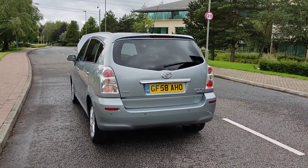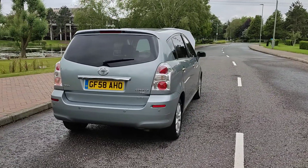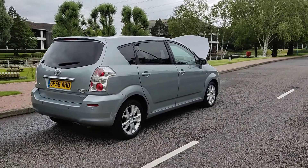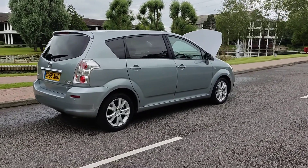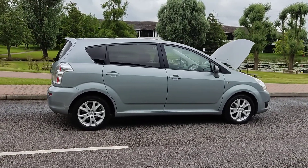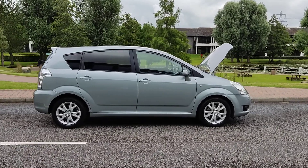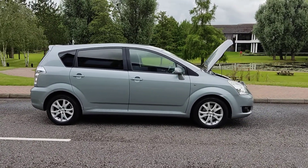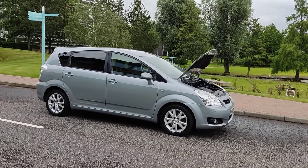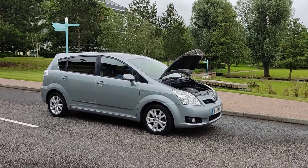Front and rear parking sensors, seven-seater including driver. MOT ends June 2022 — only advisory at the last MOT was for the windscreen, which will be paid for at the time of purchase. Nice clean car, very low mileage. Let me show you the interior of the car.